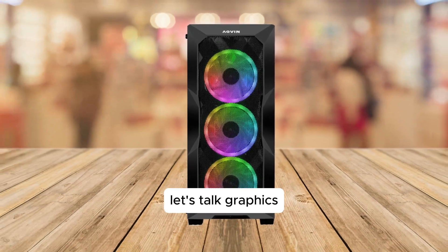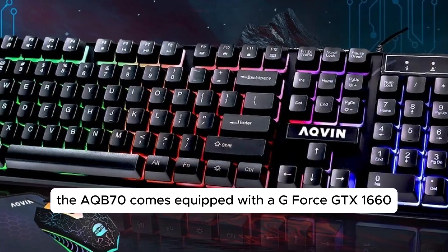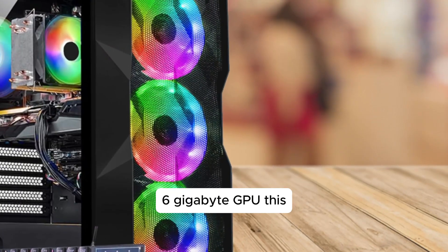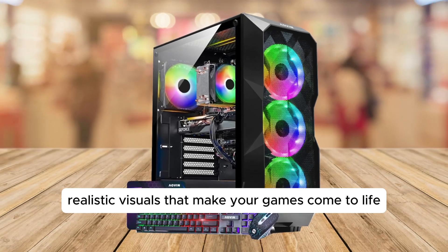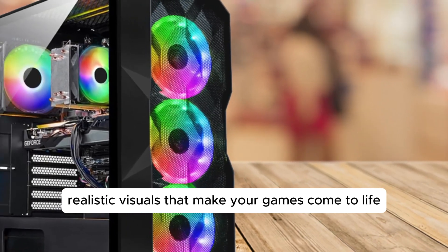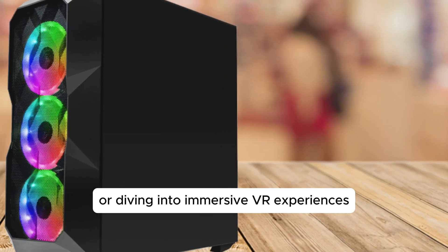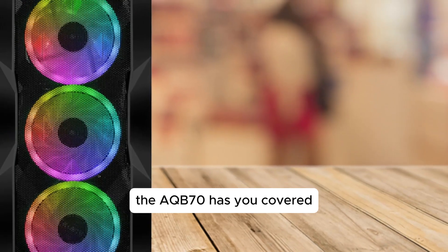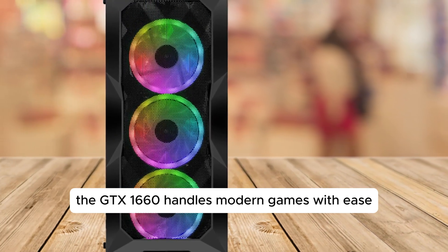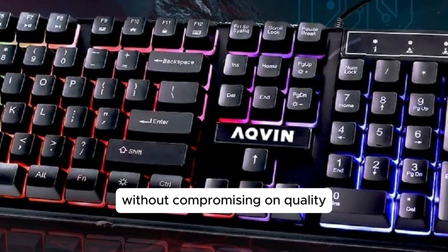Now for the gamers out there, let's talk graphics. The AQB70 comes equipped with a GeForce GTX 1660 6GB GPU. This dedicated graphics card means you can expect stunning, realistic visuals that make your games come to life. Whether you're exploring vast open worlds, engaging in fast-paced shooters, or diving into immersive VR experiences, the AQB70 has you covered. The GTX 1660 handles modern games with ease, delivering high frame rates without compromising on quality.